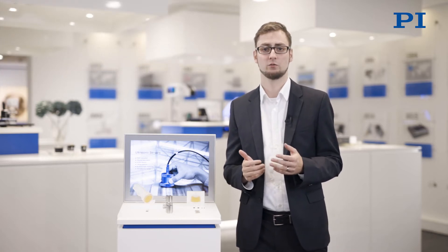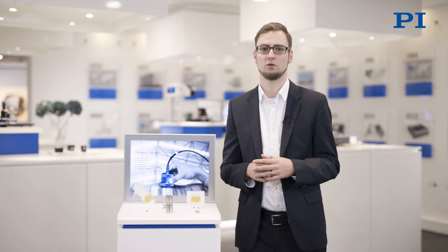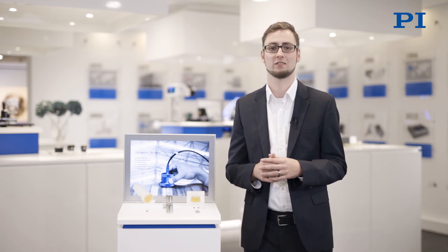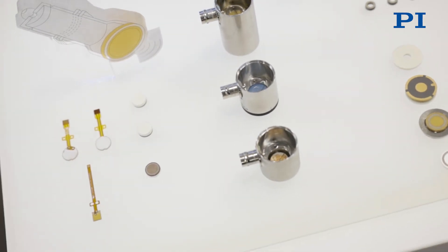For object recognition and to measure distances, you need devices that are fast as well as very precise. Piezo transducers offer all these qualities and enable contactless measurements. They are very robust, show almost no wear, and don't require maintenance.